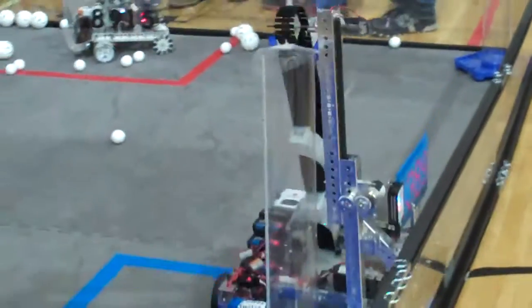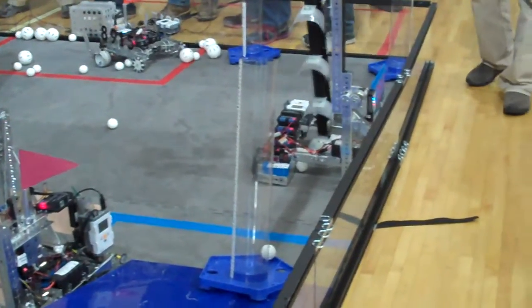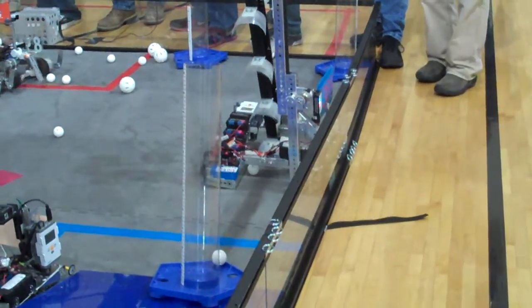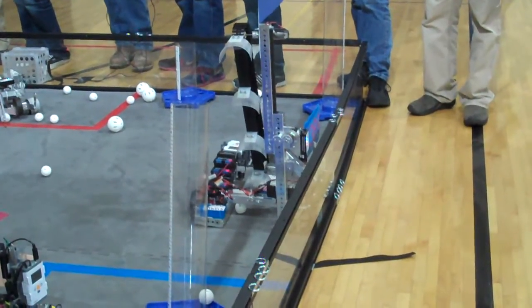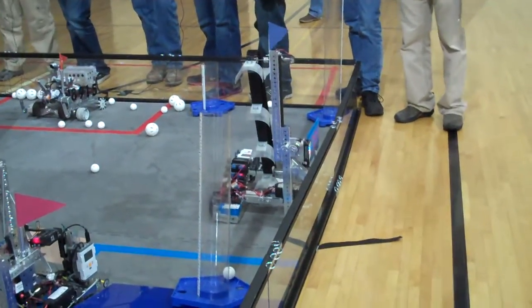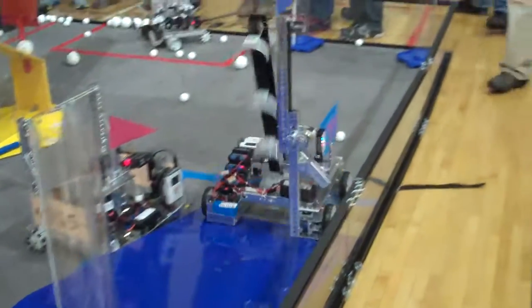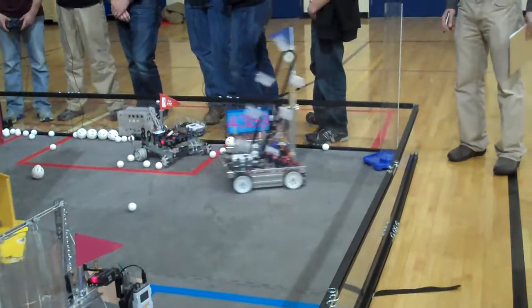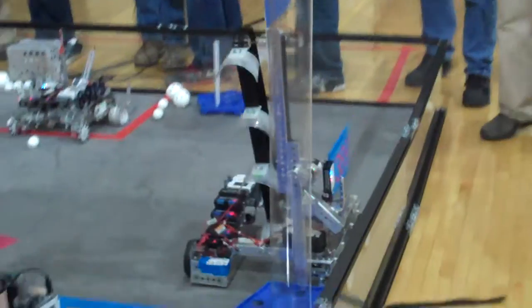All right, now they're going to move it up to the field. The 30-9 has one throwing goal on the field. They're going for a second one.